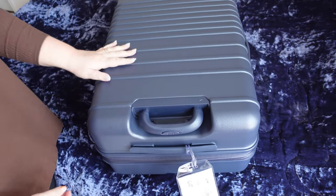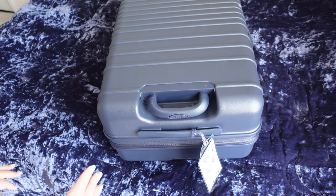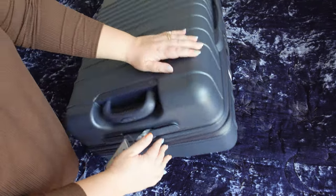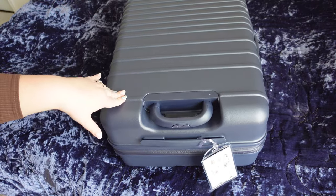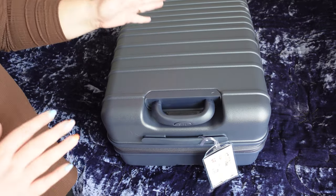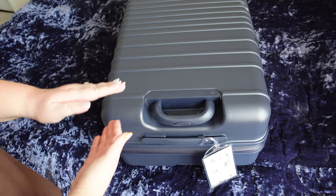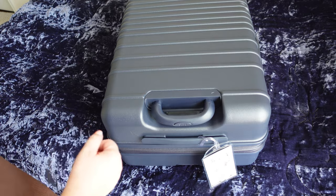Now looking at the Base bag — this is their medium check-in size, a 26-inch bag. The Level 8 does not have an expandable middle section, whereas this bag does. The Base bag expands by two inches, which is really nice. Though as we just saw with them next to each other, the Level 8 is already quite a bit wider as it is. So this two-inch expansion on Base kind of puts it at the same size as the Level 8 26-inch checked bag.